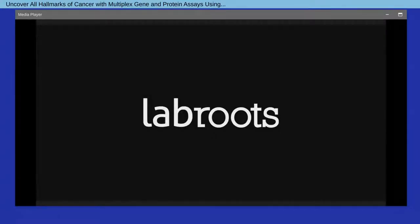Hello everyone, and welcome to today's webinar titled Uncover All Hallmarks of Cancer with Multiplex Gene and Protein Assays Using Luminex Technology. This webinar is part of the Cancer Research and Oncology 2021 virtual event. I am Antonina Salcedo of LabRoots, and I will be your moderator for today's event. Today's educational web seminar is presented by LabRoots and sponsored by Luminex. For more information about Luminex, please go to luminexcorp.com.